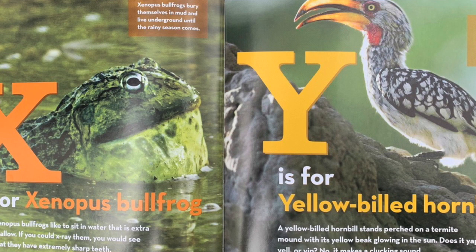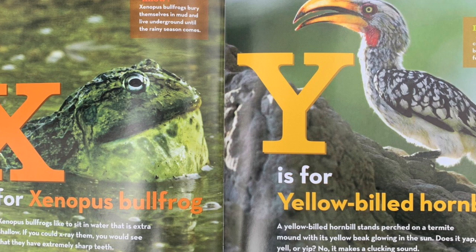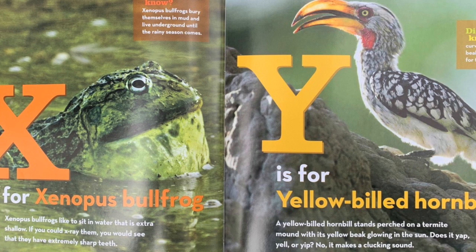X is for Xenopus bullfrog. Xenopus bullfrogs like to sit in water that is extra shallow. If you could x-ray them, you would see that they have extremely sharp teeth. Did you know? Xenopus bullfrogs bury themselves in mud and live underground until the rainy season comes.